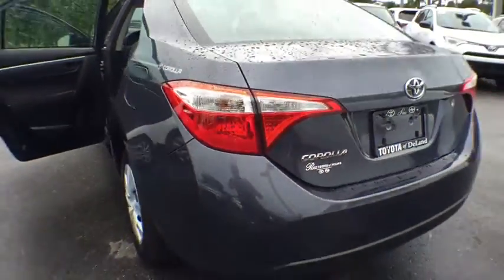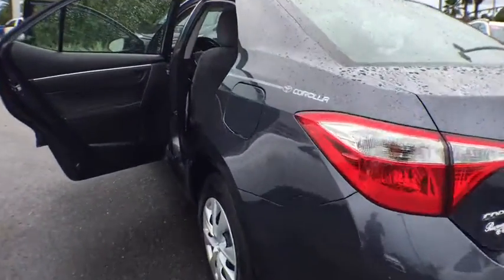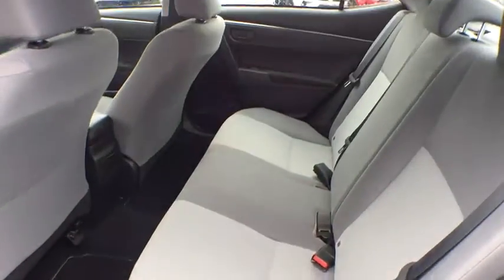Front wheel drive, trip computer, MP3 player, CD player, bucket seats, power windows, power door locks, child safety locks, passenger airbags, intermittent wipers.